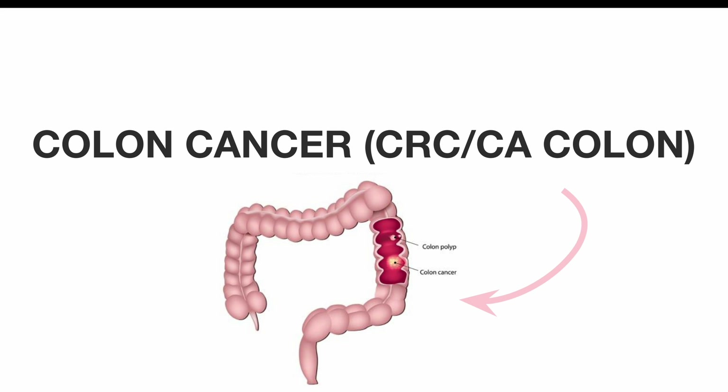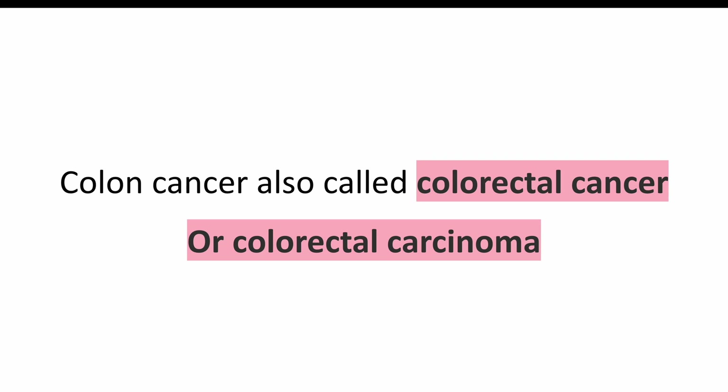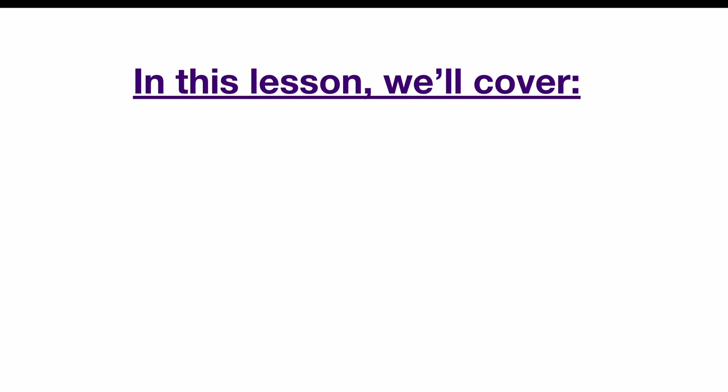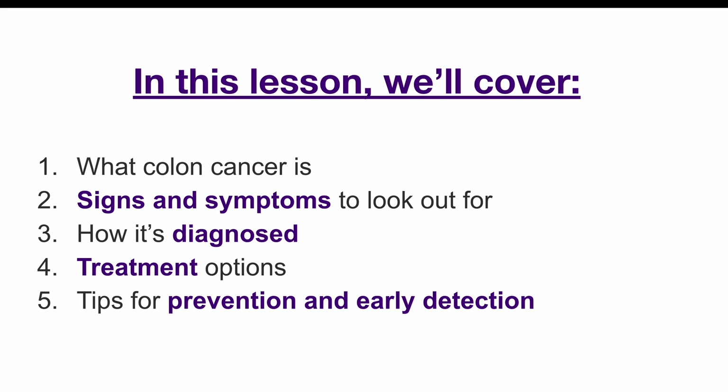Hey beautiful people! Welcome to today's video. We're diving into an important topic: colon cancer, also known as colorectal carcinoma. We'll break down what colon cancer is, the signs and symptoms to look out for, how it's diagnosed, and the treatment options available. By the end of this video, you'll have a clear understanding of how this disease affects the body and what you can do to manage or prevent it. Let's get started.